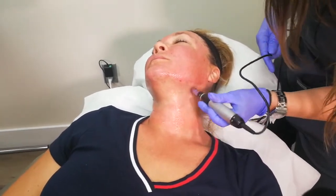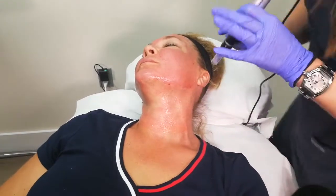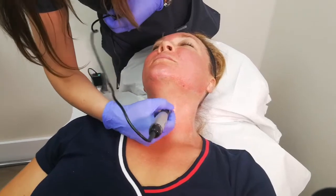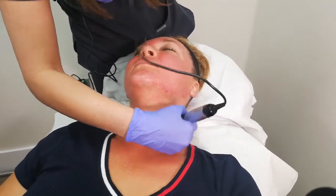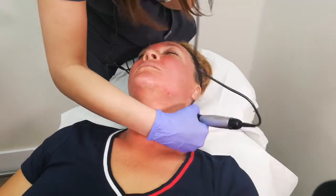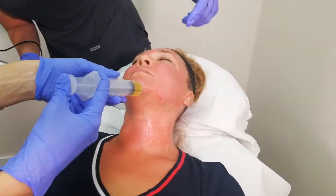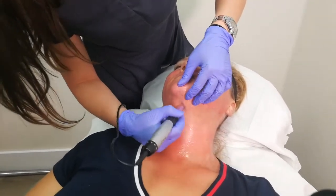In general, PRP treatments and microneedling can be utilized for a variety of conditions. For example, we can treat the thighs and abdomen after pregnancy to reduce the appearance of stretch marks. It can also be used on the chest to help tighten the skin, induce collagen production, and reduce wrinkles. PRP has a very low potential for side effects because we're using your own platelets — it's very hard to have an allergic reaction to your own components.